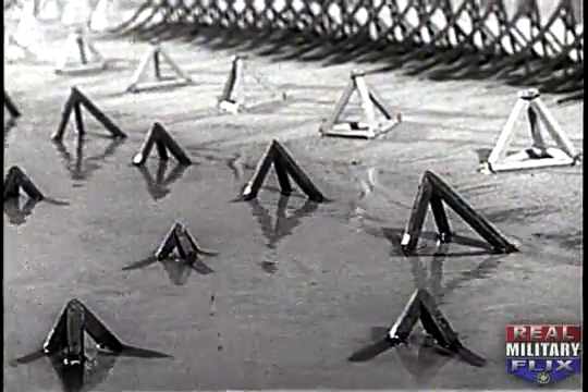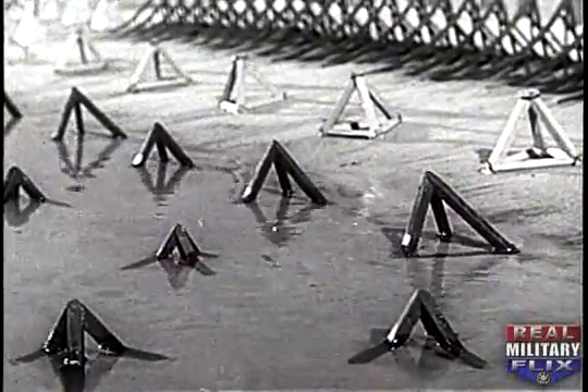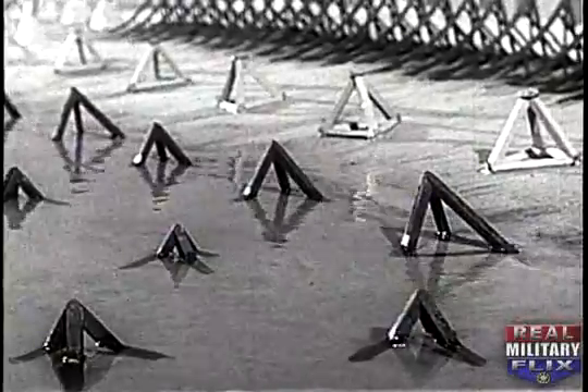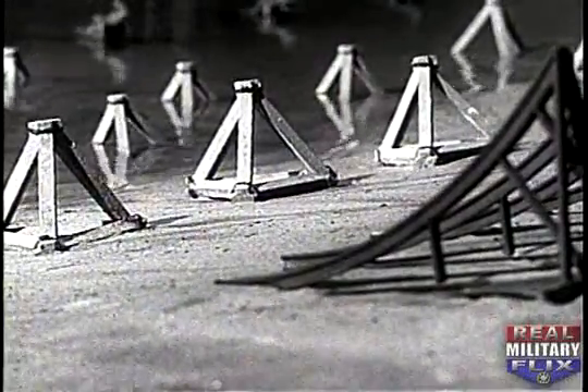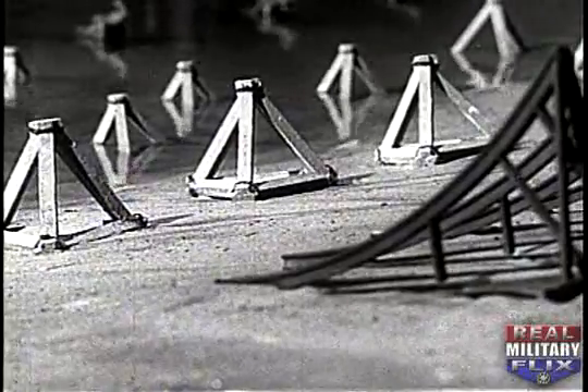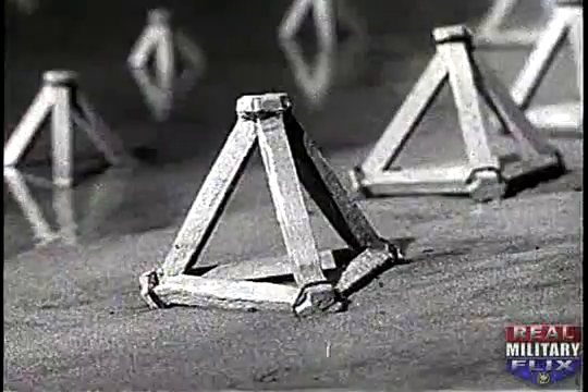Skeletal pyramids, or tetrahedrons, can be made of structural steel members bolted or welded together. They are the strongest and most efficient type. Tetrahedrons may also be constructed of concrete, but this obstacle is difficult to construct, thus it has the lowest priority of the skeletal pyramids.